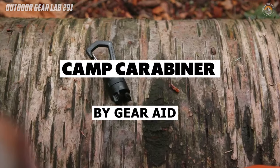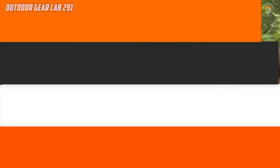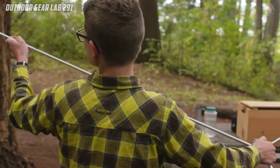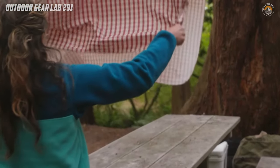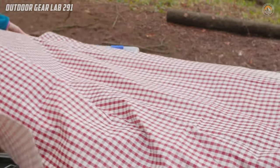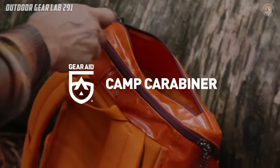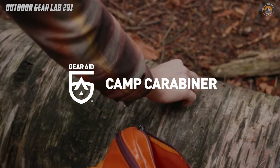Have you ever struggled with setting up your campsite, trying to hang various gear without dealing with knots or cumbersome attachments? Enter the Gear 8 Camp Carabiner, a game-changer in outdoor gear suspension. This versatile accessory boasts a signature twist and clip design, allowing you to swiftly attach it to a 550 paracord without the hassle of tying knots.